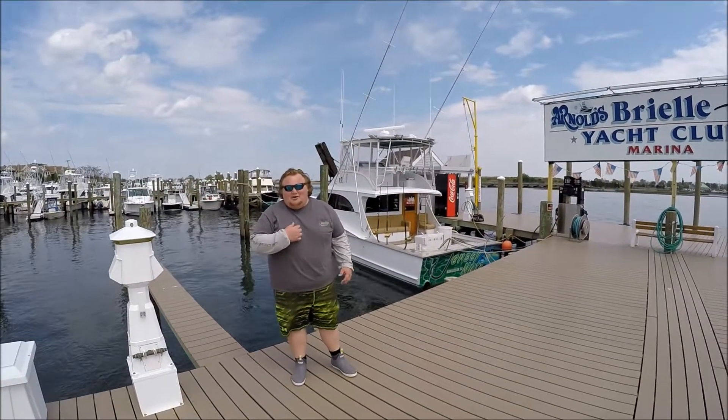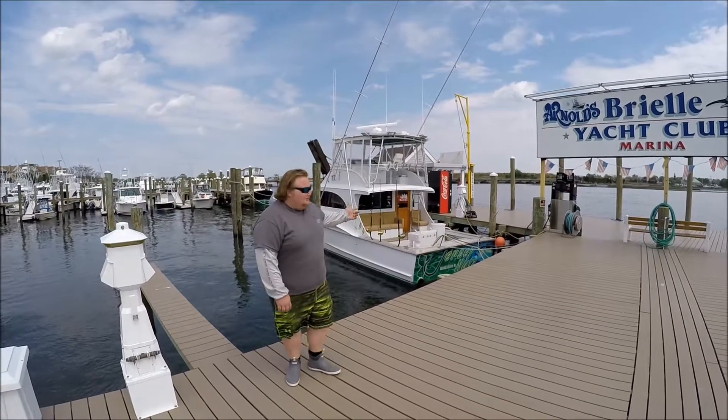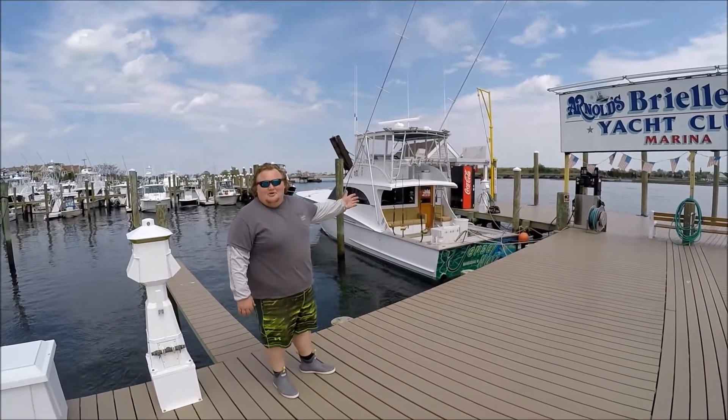Hey, how you doing? My name is Captain Cody Melton. I'm one of the captains and owners here on Jersey Nuts. I will introduce you to the boat — the 53 Jersey Nuts behind me here. We're going to go on it for a little bit of a tour.